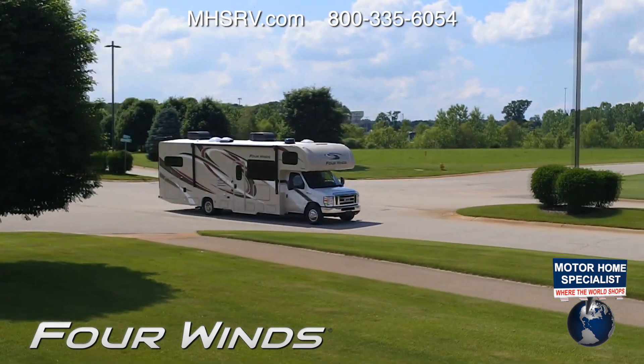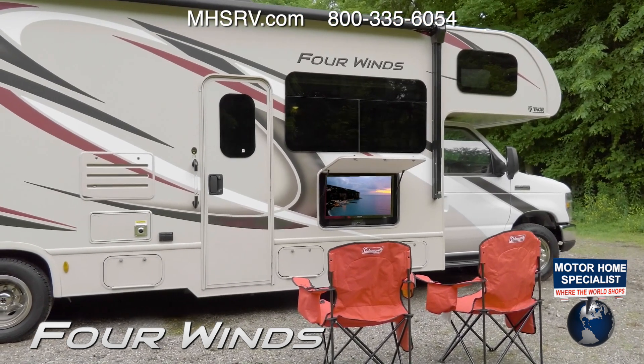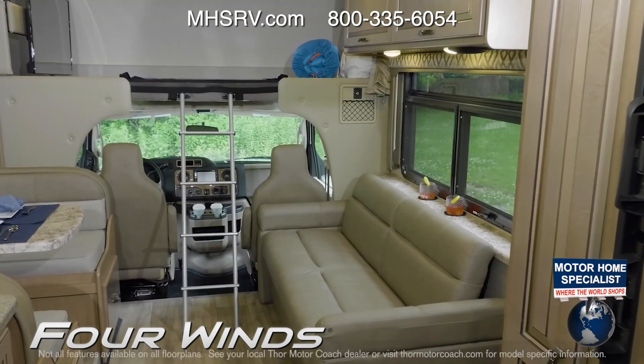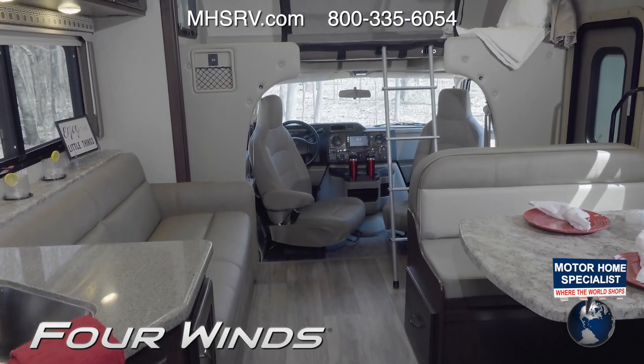This is the motorhome built with your family as the blueprint. All the features and amenities you need for great trips and stories to pass down for generations. You are going to love all the great floor plans the Four Winds offers, and everyone is equipped exactly how you want it.